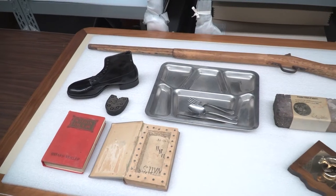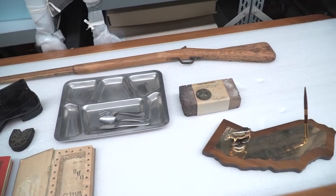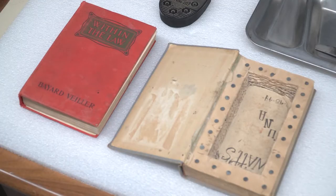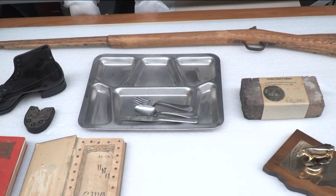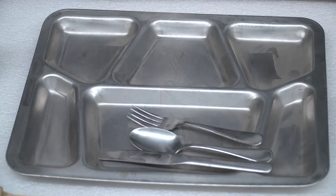These items came from the Preston School of Industry, an institution for juvenile male offenders from 1889 to 2011. The school had a military training program and vocational programs for construction, agriculture, and cooking.